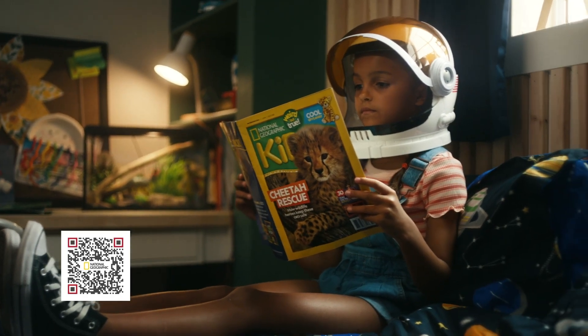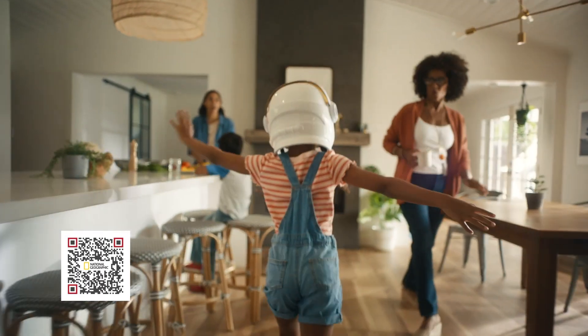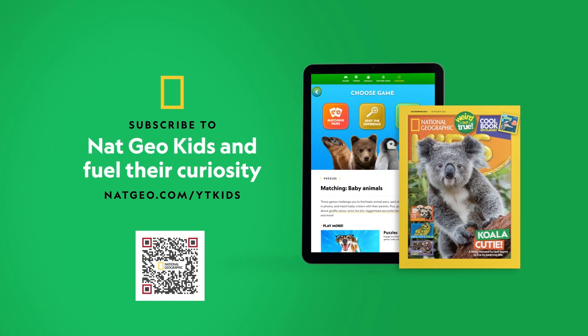For your moonlighting astronomers with out-of-this-world dreams, fuel their curiosity with Nat Geo Kids.